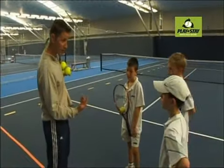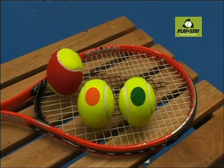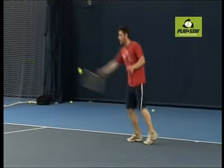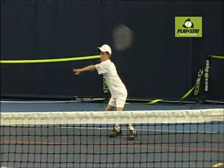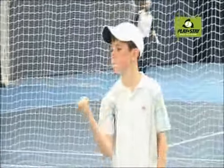Fundamental to the campaign is ensuring coaches use the slower red, orange and green balls to introduce tennis to starter players. These slower balls give players more time and control, making it easier for them to serve, rally and score.